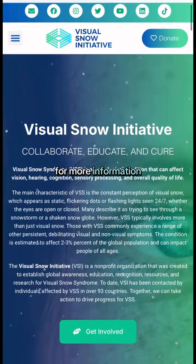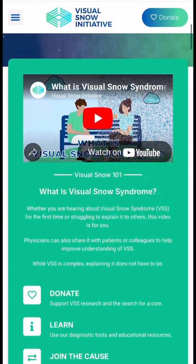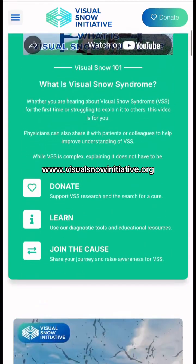For more information on visual snow syndrome and treating visual snow syndrome symptoms, please visit our website at www.visualsnowinitiative.org.